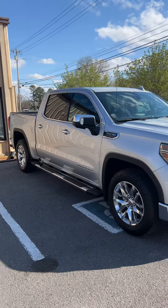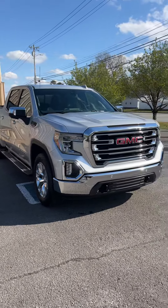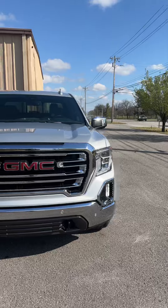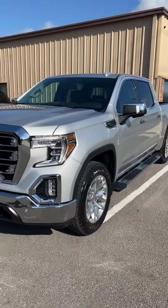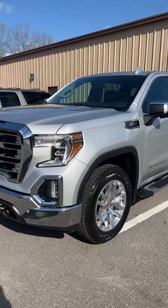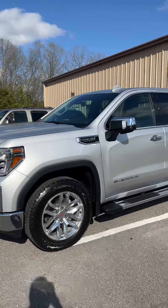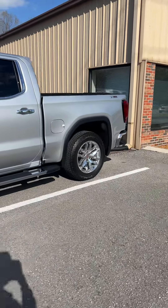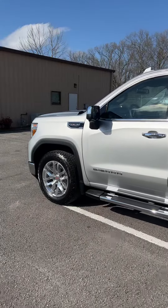Hey guys, Tanner with TRC Detailing here. Just finished up this 2022 GMC Sierra with our two-year ceramic coating. Got it looking super great. Got a full detailed wash, full decontamination of the paint, one-step polish to remove basically every single scratch that was on this vehicle. And we applied that two-year ceramic coating onto it. And as you can see, this thing is shining.